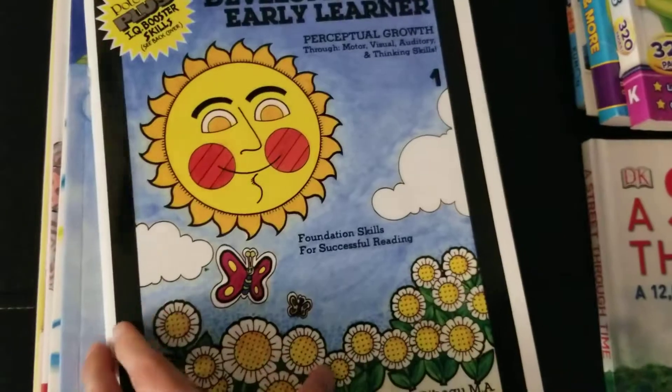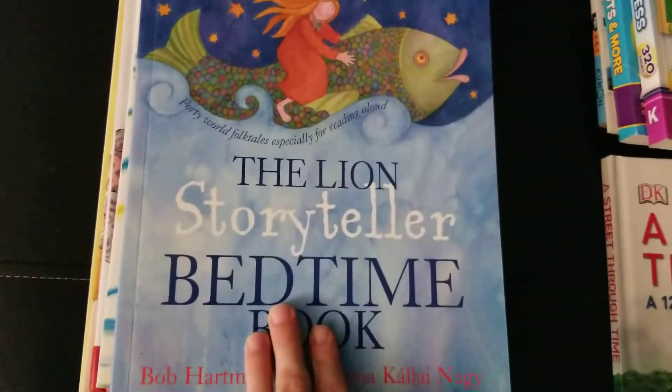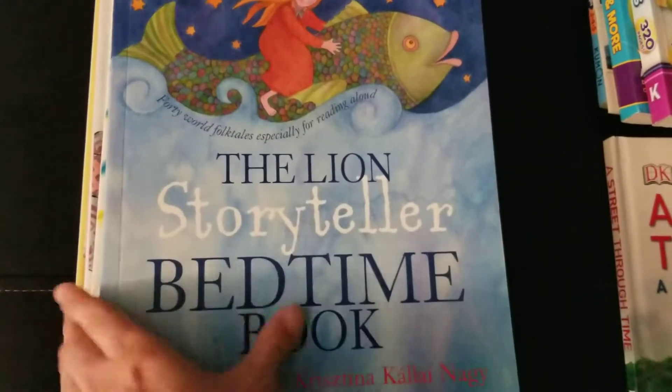We are doing the Developing Early Learning book. We're only done with book 1 and we're moving on to book 2 soon. We're also reading the Lion Storyteller Bedtime Book — pretty cool book.